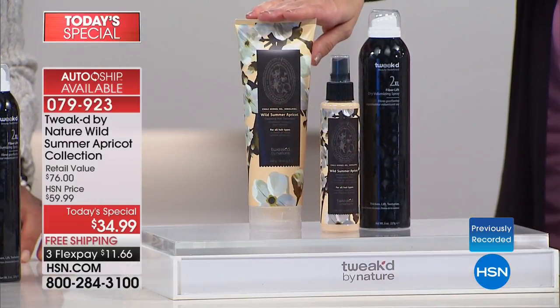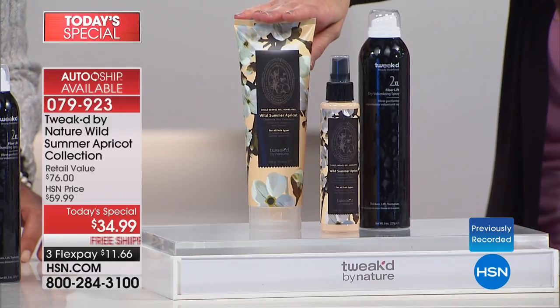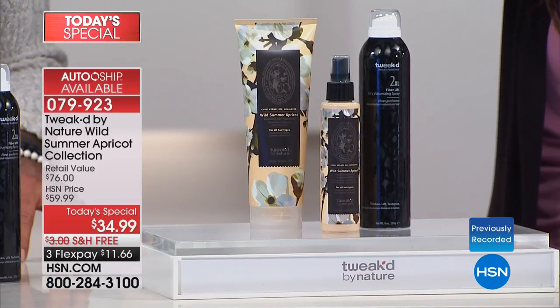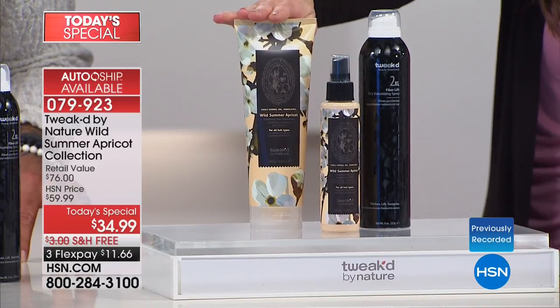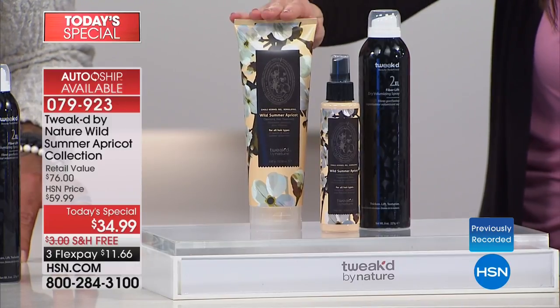Tweaked is all about truly searching the entire planet to bring you amazing ingredients that deliver true results. Last December, we debuted in a very small, tiny little bottle — just as a kind of premiere — the Wild Summer Apricot Cleansing Hair Treatment. It sold out right away. This is your first opportunity to get the full size.